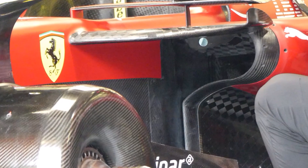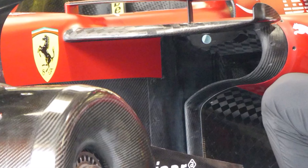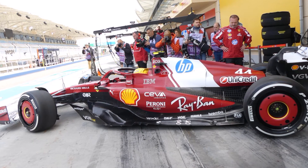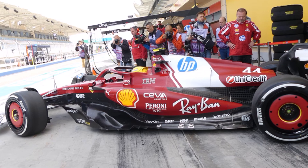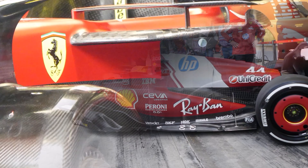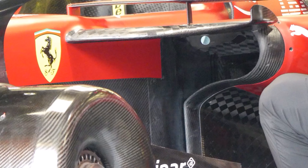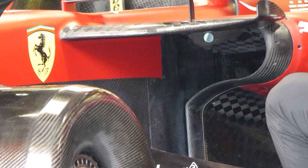Ferrari and McLaren both seemed to start a new trend of larger side port inlets, while McLaren claimed to have focused on aero efficiency. We currently have an engine freeze, but engines shouldn't get less efficient and shouldn't need more cooling. So what are teams doing here? Why do more and more teams have larger side port inlets in a P shape? Let me know in the comments below.